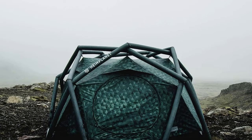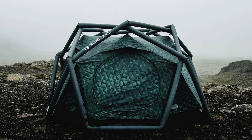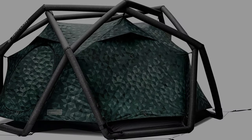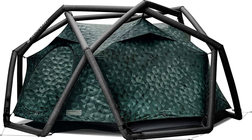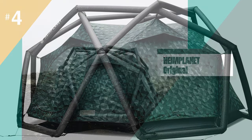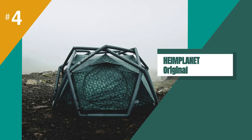Overall, if you're looking for a tent that's easy to set up and offers a lot of benefits for campers, the Hemaplanet Original is a great option. Just be prepared to spend some time on the first setup and be aware that the toggles can be a bit difficult to use.